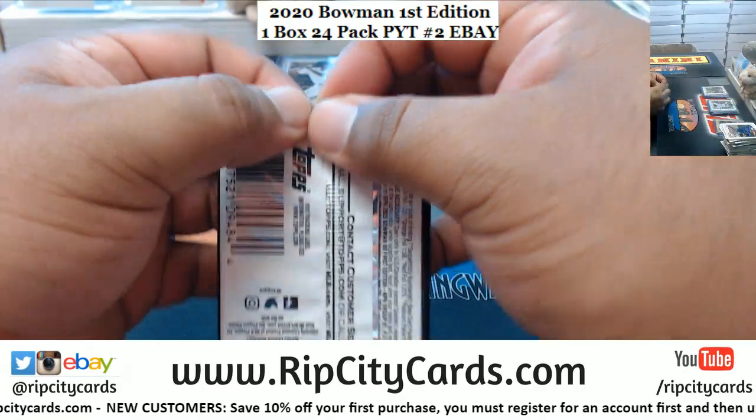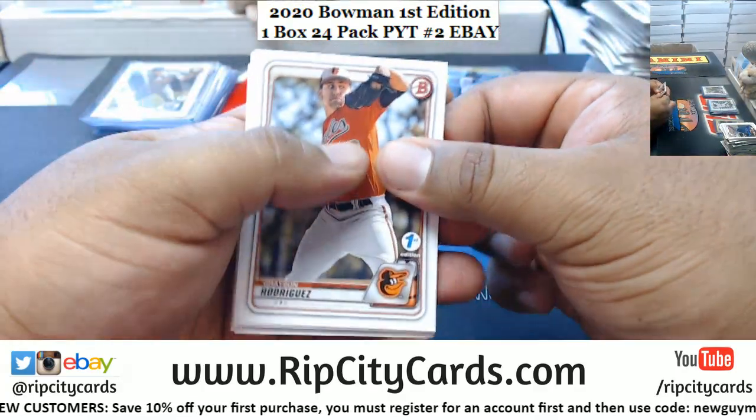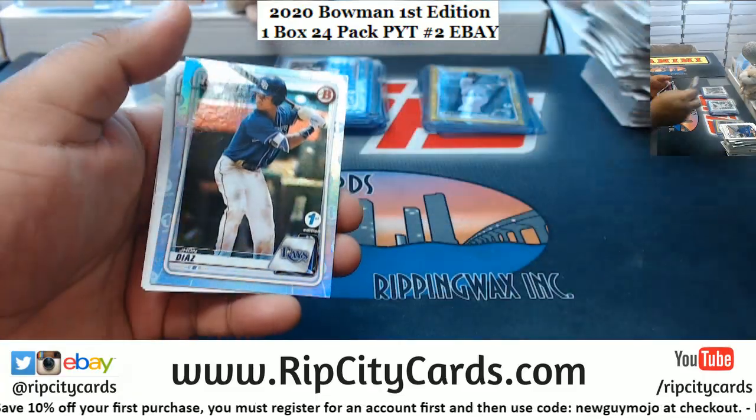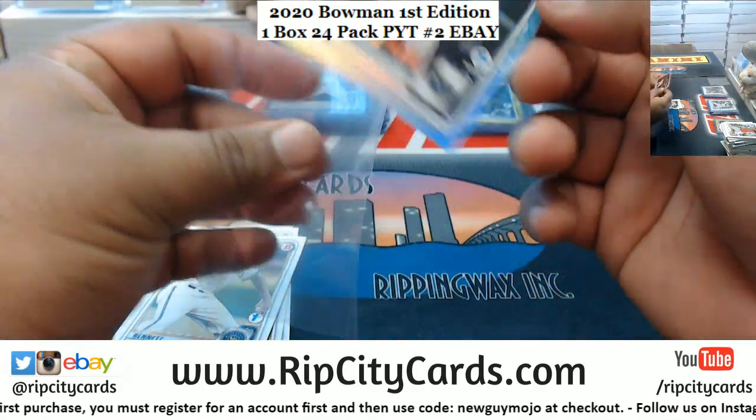All right, last pack. Let's see what's in here — good luck everybody. Nice! A John Diaz, Rays — sky blue — to finish things off.